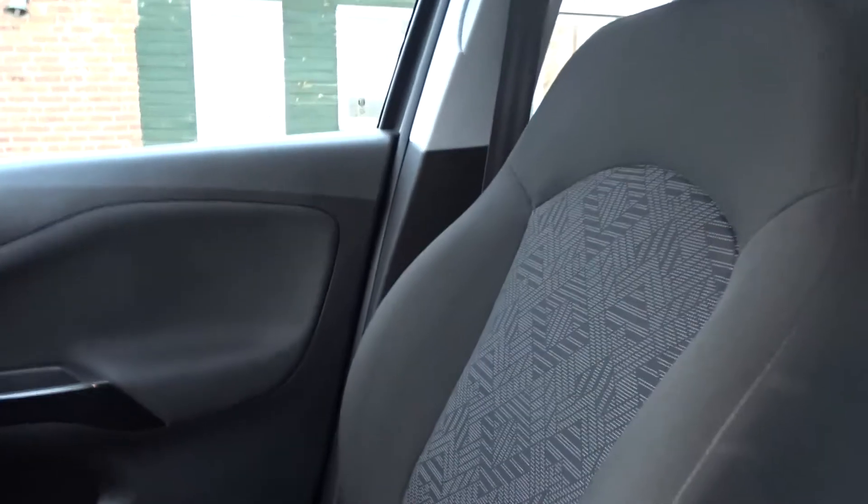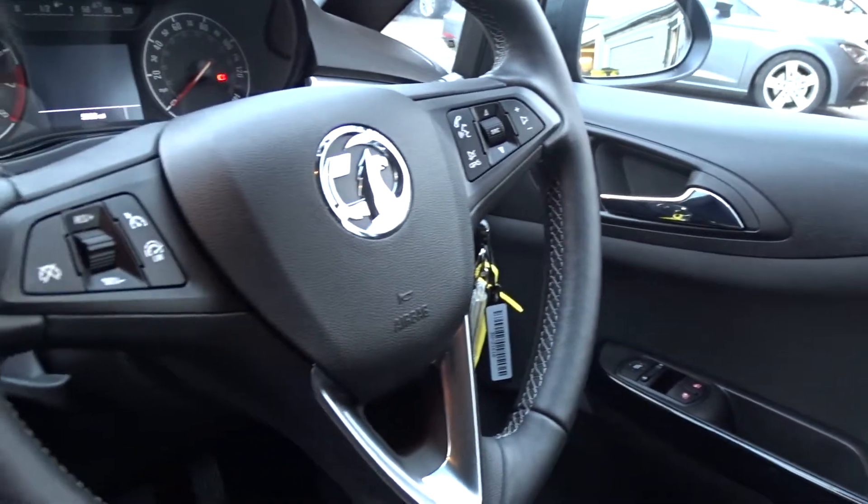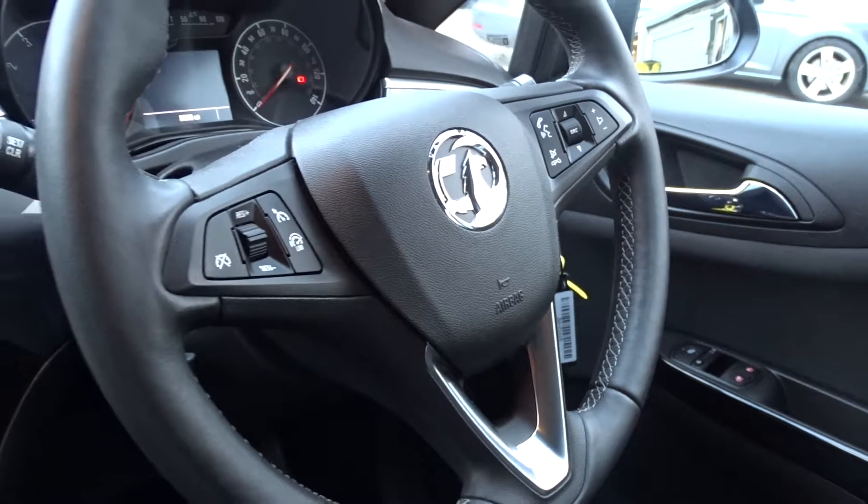The driver's seat has height adjustment for additional comfort, and both front seats have the option of being heated. The leather multifunction steering wheel comes with full audio controls, Bluetooth device connectivity, cruise control, and speed limiter.